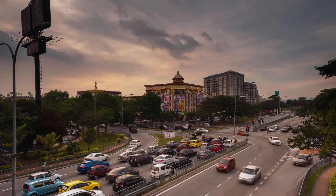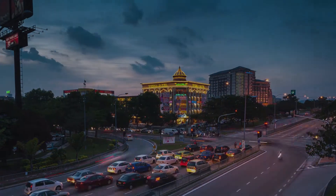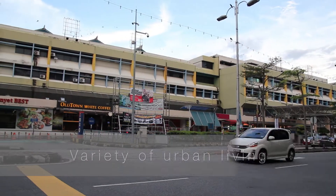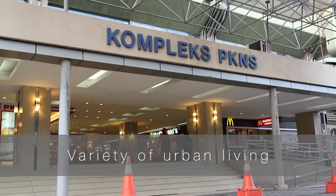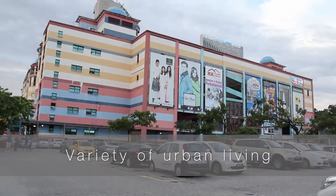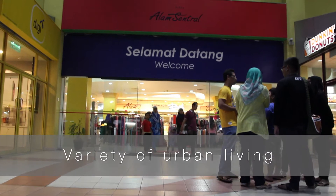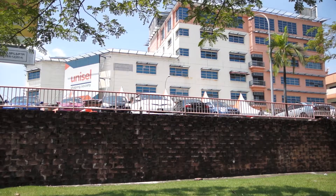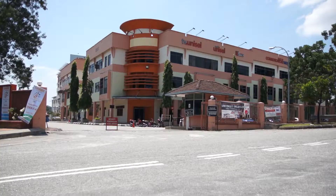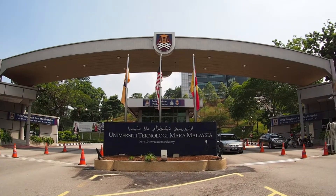Shah Alam central business zones and recreational parks are within a five-minute drive from Aqua Villa. Popular shopping hotspots within a stone's throw from the development include PKNS Complex Shah Alam, SACC Mall, Angret Mall, and Plaza Alam Central. Aqua Villa is also located next to Mars International School, and a few minutes from University Industry Salam, UNICEF, and University Technology Mara, UITM.